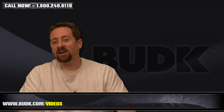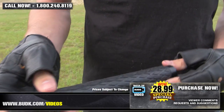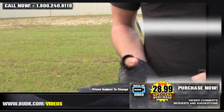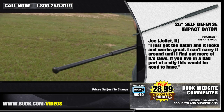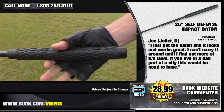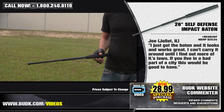Up next we have the 26-inch self-defense impact baton, retailing for $39, but on sale at Bud K for only $28.99. It features a black non-glare coated steel shaft with a rubber handle with a diamond grip, and also includes a nylon pouch. Joel from Joliet, Illinois says: I just got the baton and it looks and works great. I can't carry it around until I find out some more laws in Illinois. If you live in a bad part of the city, this would be a great tool to have. And as Joel says, that's actually pretty good advice — check out the local laws to make sure that you are okay to carry this around.